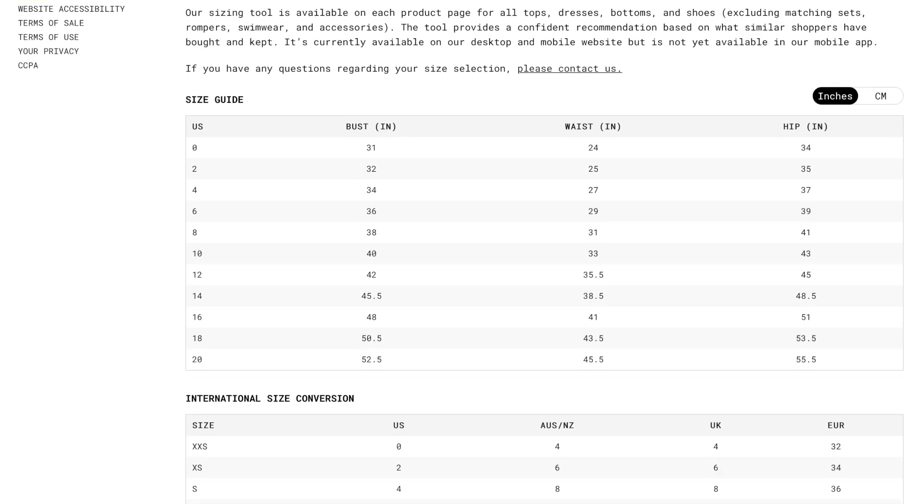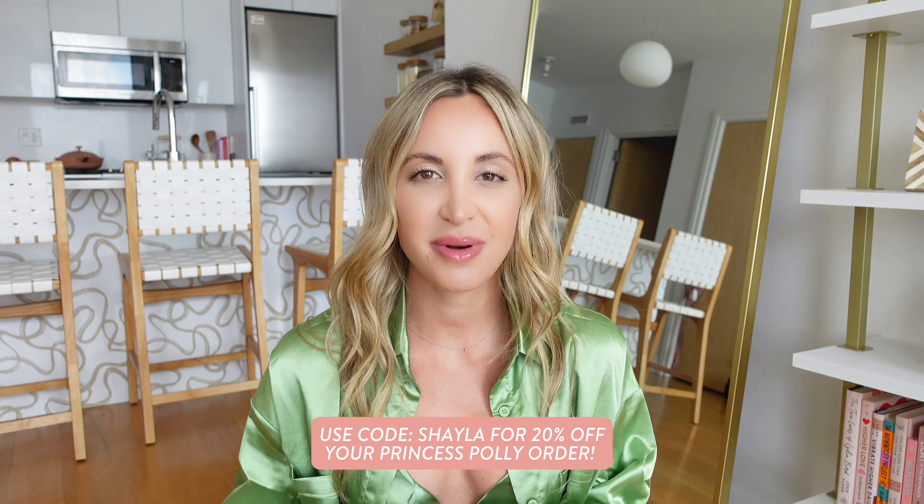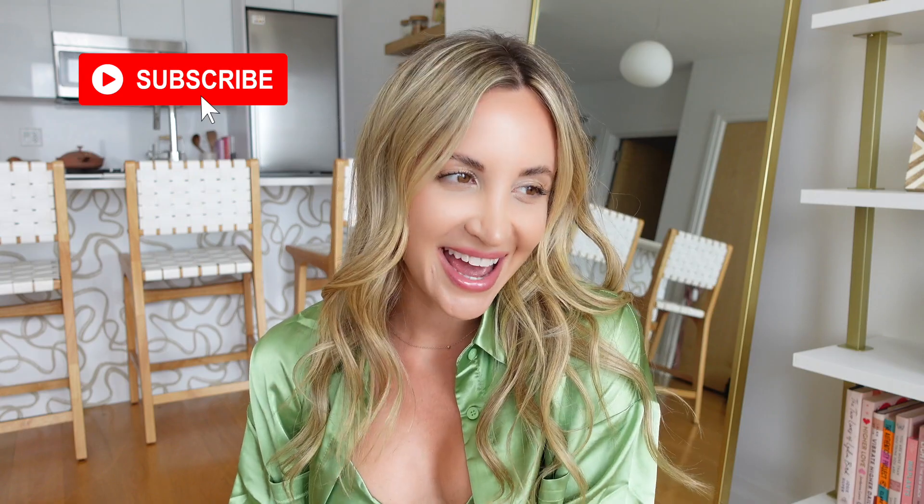The shoes fit true to size, and I'd say Princess Polly sizing overall is pretty true to size as well. They have a great size guide on their website — I used it and also measured at home with a tape measure just to double check, and everything I ordered fit perfectly. I'm insanely happy with everything. Huge thank you to Princess Polly for sponsoring this video — I've been a long-time fan and it's so exciting to be partnering with them. Use code 'shayla' for 20% off, and I'll put a link to shop plus links to everything I ordered in the description box. Thanks so much for watching, subscribe if you're new, have an amazing day, and I'll see you in my next video!